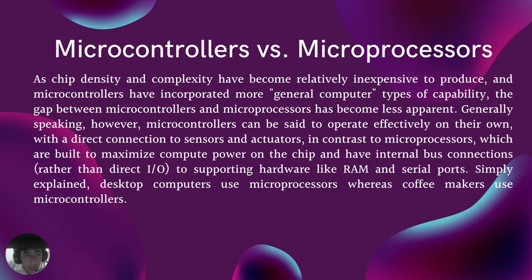Microcontrollers versus microprocessors: as chip density and complexity have become relatively inexpensive to produce, microcontrollers have incorporated more general computer capabilities, and the gap between the two has become less apparent. Microcontrollers are less expensive and use less power than microprocessors. Microprocessors do not have built-in RAM or other peripherals on the chip, but rather attach these via their pins. A microprocessor can be considered the heart of a computer system, whereas a microcontroller can be considered the heart of an embedded system.